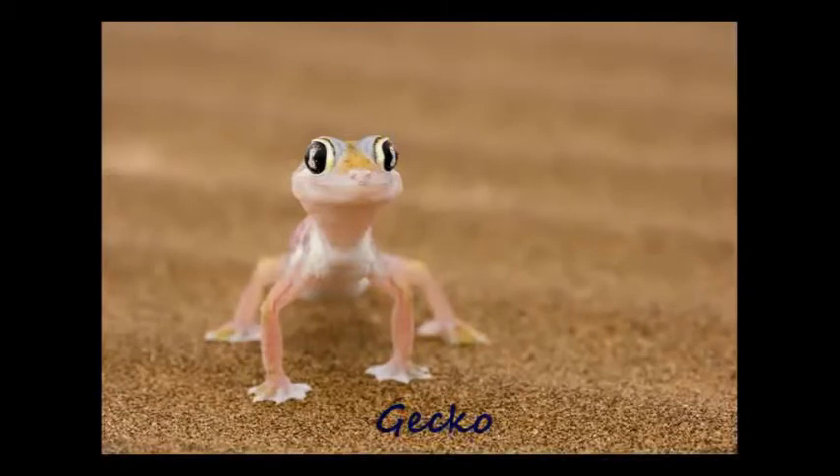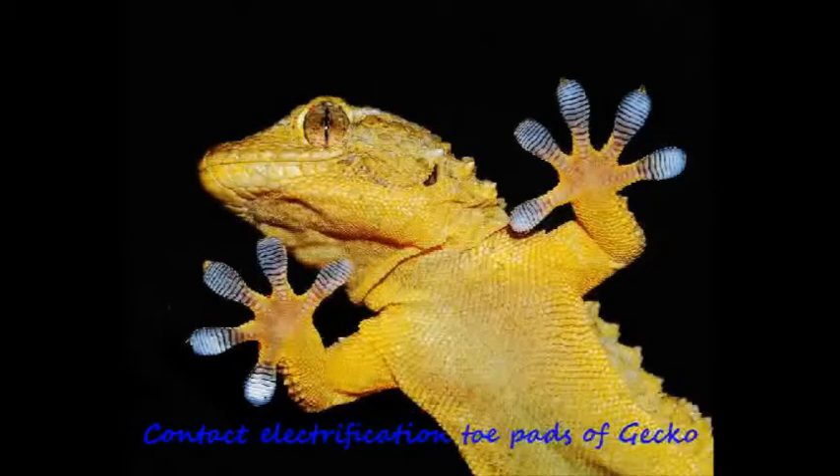While most lizard species walk or hang on walls due to van der Waals or capillary forces, geckos are different. Geckos walk on walls and hang from ceilings with the help of nanoscale hierarchical fibrils called setae on their toe pads. These setae exchange significant numbers of electric charges with the contacted surface via the contact electrification phenomenon, and the difference in charge between the gecko's feet and the surface helps it stay anchored to the wall.